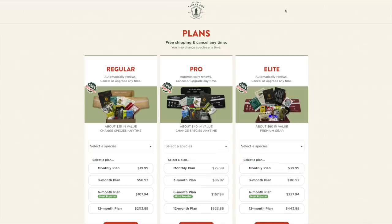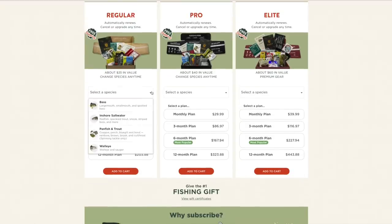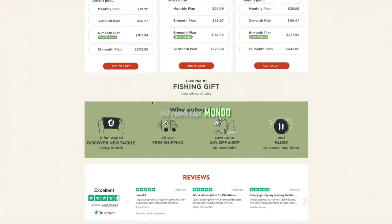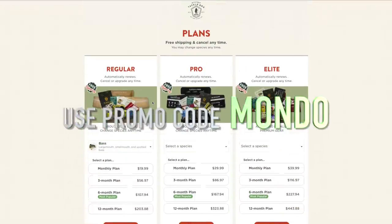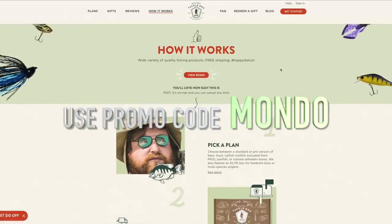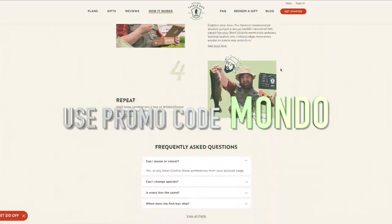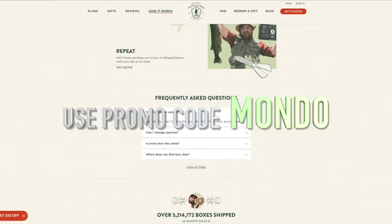For as little as 20 bucks a month you get tons of new baits and brand name lures delivered straight to your door. Get started with your first Mystery Tackle Box — the link is down in the description. Use my code MONDO and you will save ten dollars off your first box. That's M-O-N-D-O. Thanks MTB for sponsoring today's video, now on with the show.